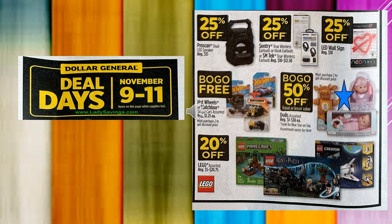On the Dolls, you want to look for the Blue Star on the tag. And then the Lego Assorted little sets are going to be 20% off.